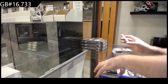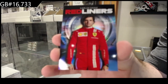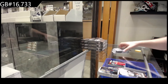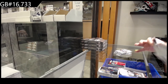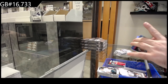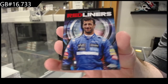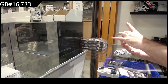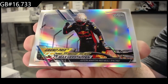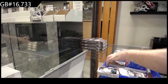Red liners for Scuderia Ferrari of Sainz. Red liners of Ricciardo for McLaren F1. And we've got a Verstappen for Aston Martin Red Bull Racing refractor — Max Verstappen.